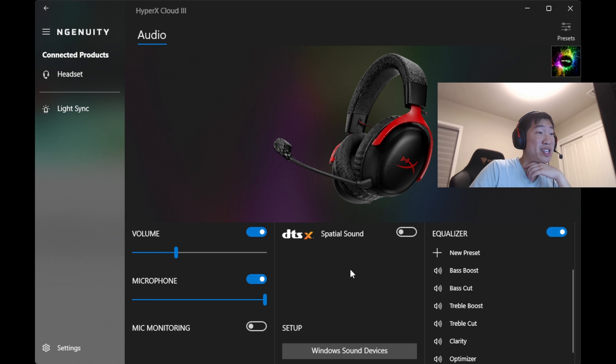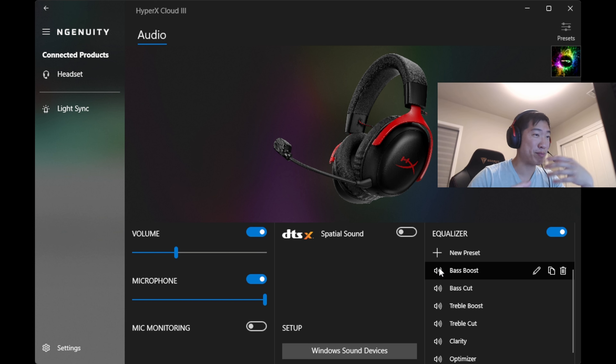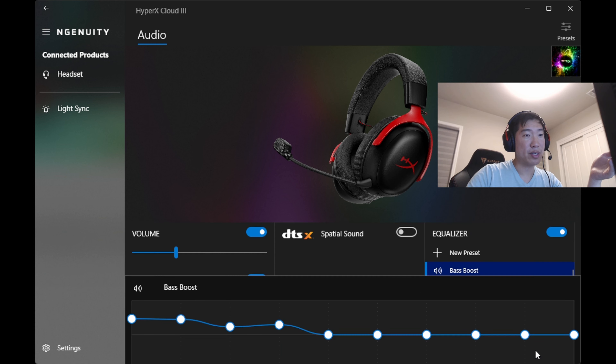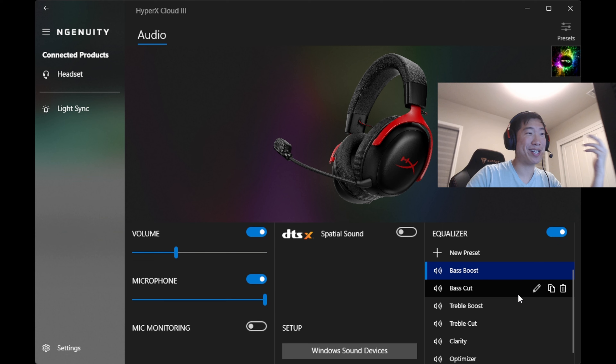The software is pretty straightforward — you have your volume, microphone, mic monitoring, spatial sound, and equalizer controls. One thing to note: the spatial sound and EQ features may introduce more latency because they need to process the sound. I wouldn't recommend enabling those if you want every competitive advantage, but the option is there. You can edit EQ frequencies — bass is roughly 250Hz and below — and adjust the sliders as needed. Pretty simple overall.